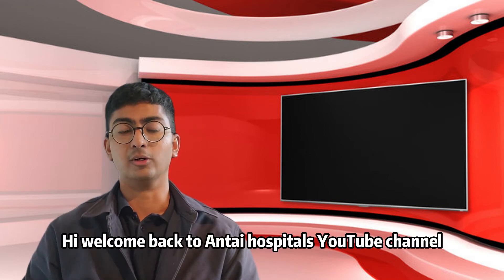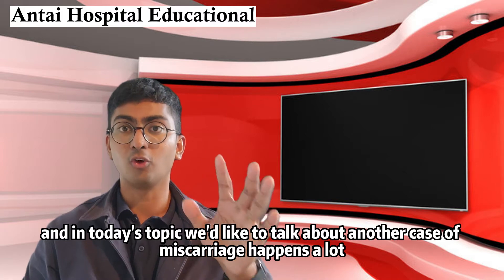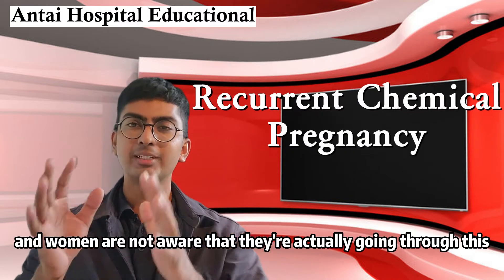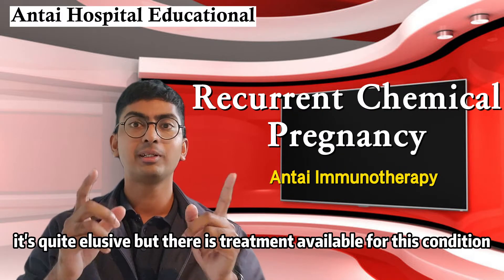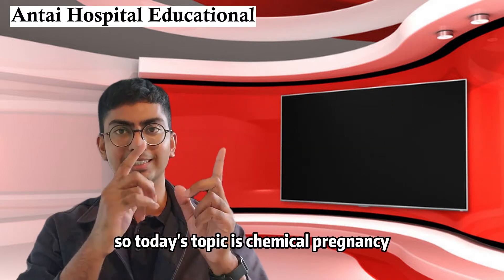Hi, welcome back to Anti-Hospital's YouTube channel. In today's topic we'd like to talk about another common case of miscarriage that happens a lot and women are not aware that they're actually going through this. It's quite elusive but there is treatment available for this condition. So today's topic is chemical pregnancy.